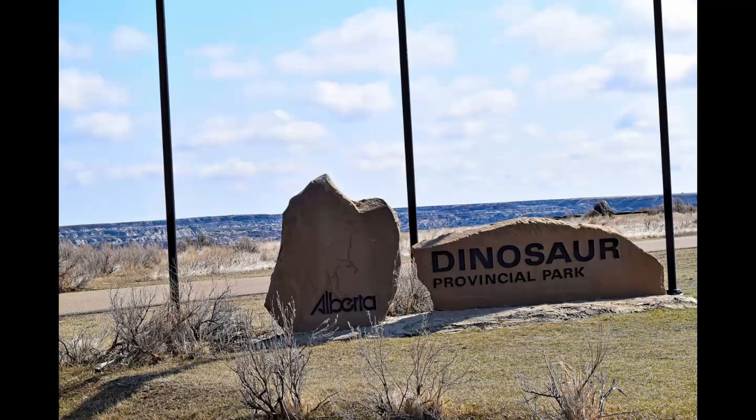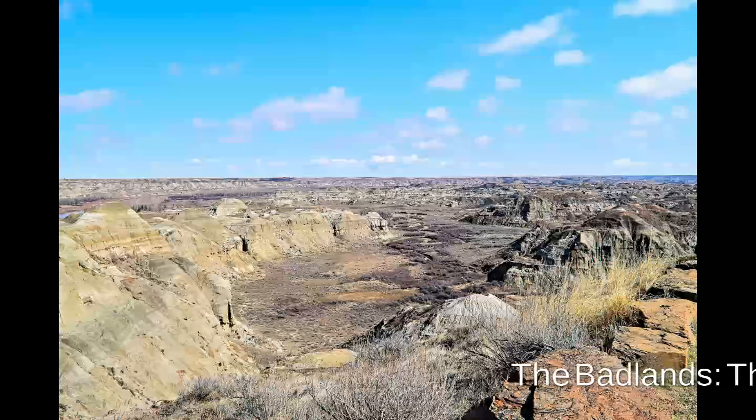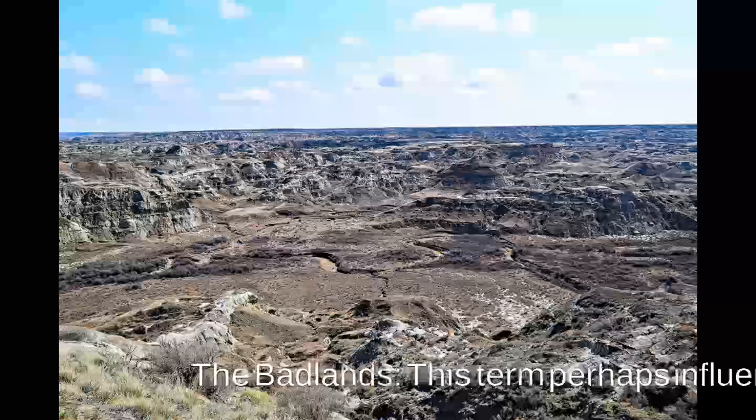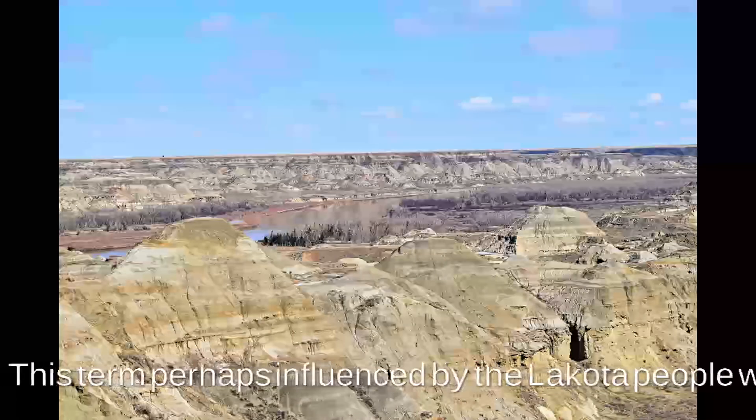Lots of marine fossils of fish including sharks, rays, amphibians including frogs, salamanders, and reptiles including lizards, turtles, and crocodiles are found here. Mammal fossils from the park are relatively rare but found in abundance elsewhere. Lots of plant fossils are found here too.